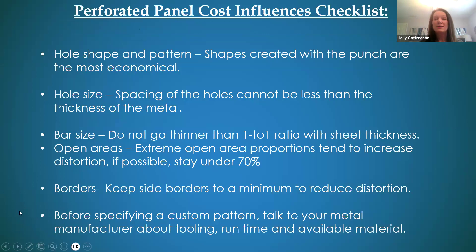Here's a perforated panel cost-influence checklist. The hole shape and pattern — how intricate or how simple, or a combination of both. The hole size and bar size as we mentioned, keeping borders to a minimum to reduce distortion. Before specifying a custom pattern, definitely talk to your manufacturer about budget and cost. We adhere to IPA standards of deflection and tolerance, so it's a good conversation to have upfront — let us know your module priorities and we can give recommendations based on those needs.